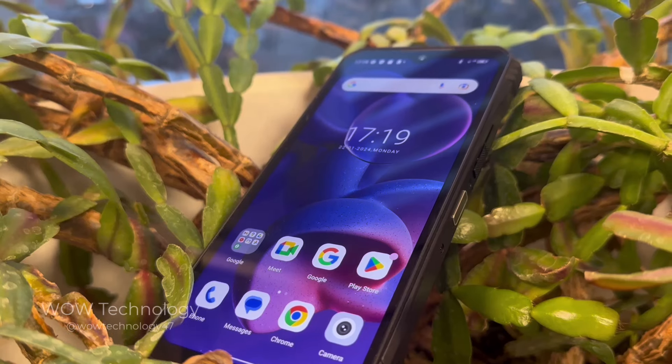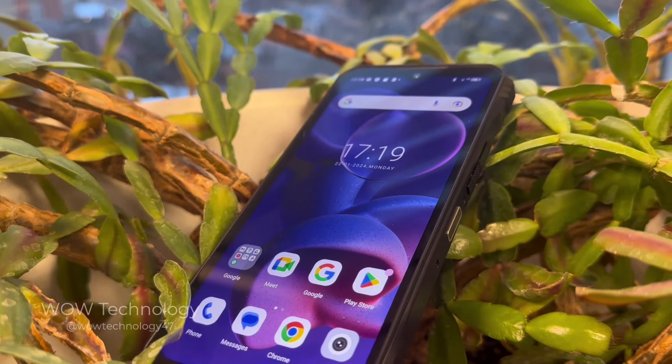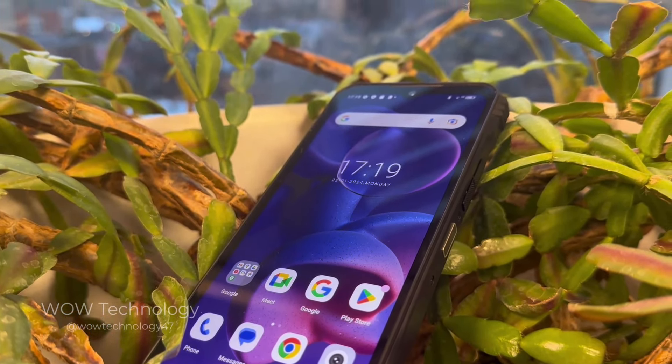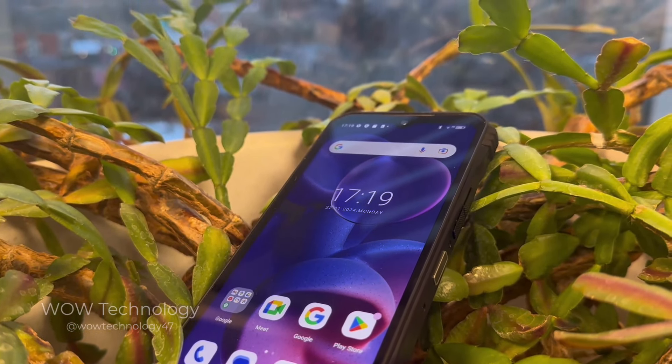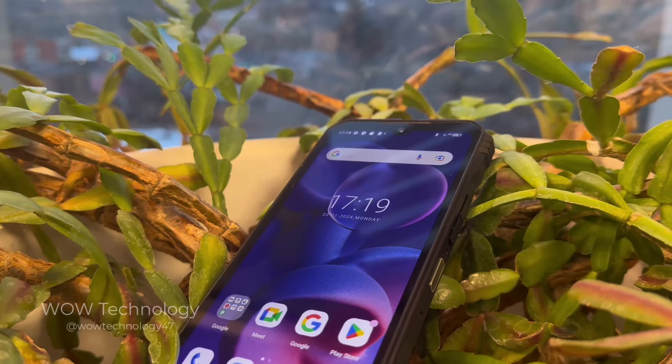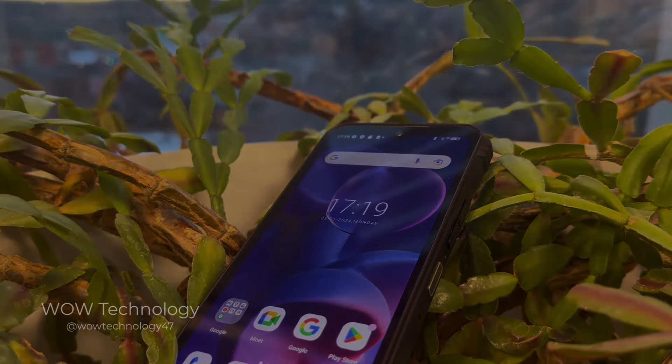Overall, I was highly impressed with the Doji V30 Pro. This is by far the most feature-packed cell phone I've ever owned, and I'm real excited to see what Doji comes up with next. If you'd like to learn more about this device, check out the link below, and thanks for watching.